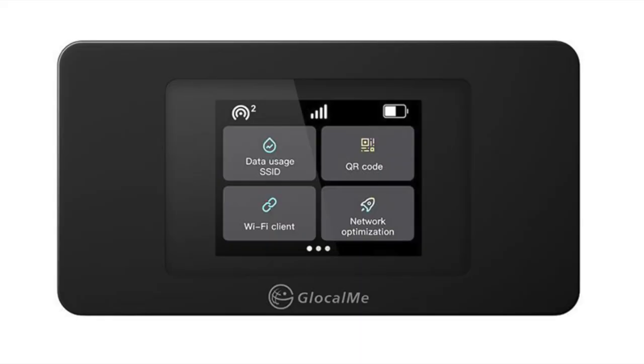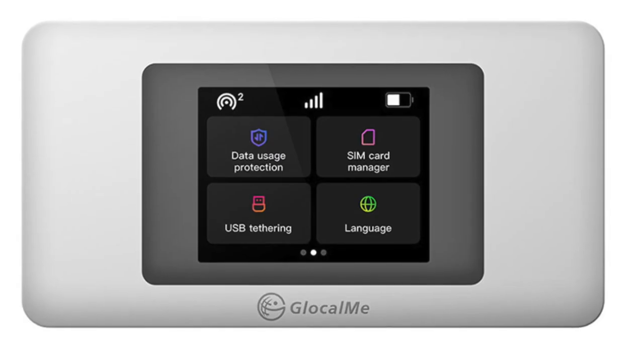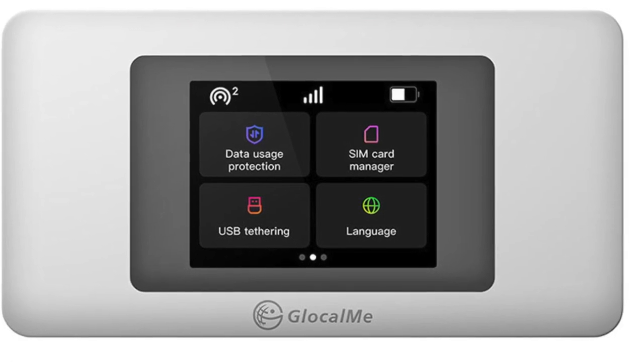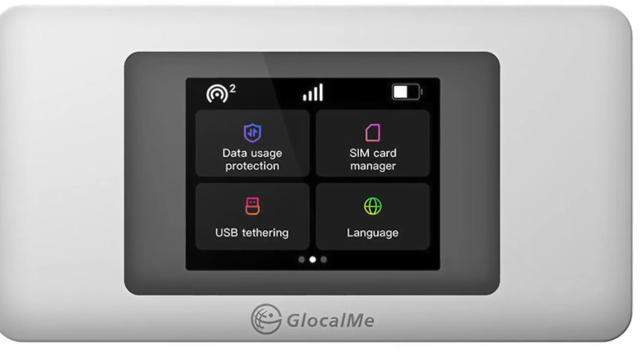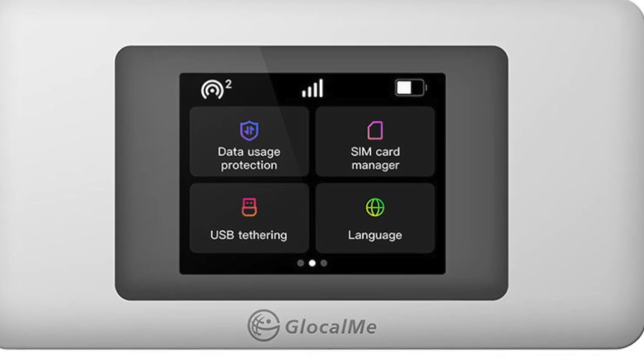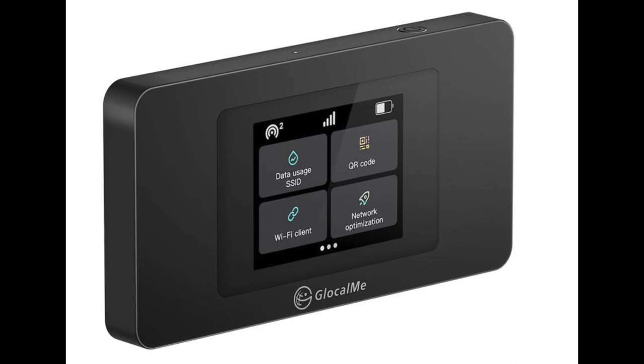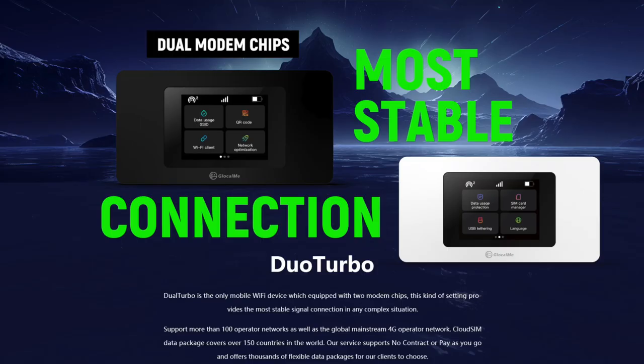Here's the kicker: GlocalMe offers a wide variety of data plans that suits your needs. I've never been in a situation where I've not been able to find a plan I wanted. They have plans for short trips or long trips. You can select a day pass, a weekly pass, or even a monthly plan. You can also select the amount of data you want — 1 gig, 5, 10, 15, 50, 100, and you name it. You can also buy a country-specific plan, or a plan for an entire continent, like the Middle East, Europe, etc.